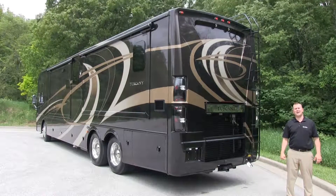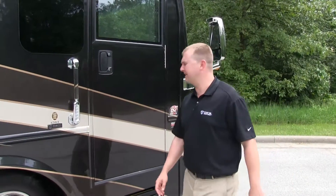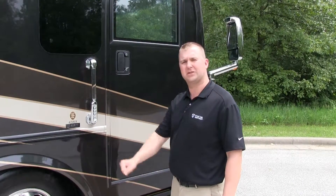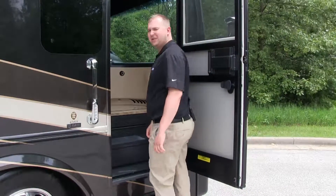Now let's go take a look at the inside of the motorhome. Entry has been made easy on the Tuscany with the keyless entry system, working with not only the front door but also the baggage doors as well. And with the wider entry, unloading and loading the motorhome is easier than ever.